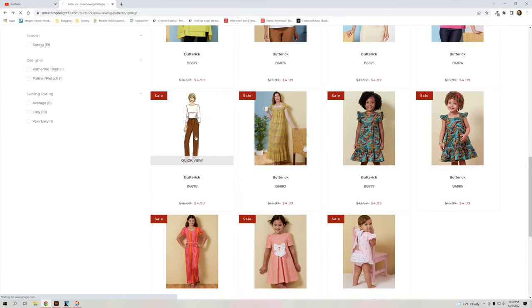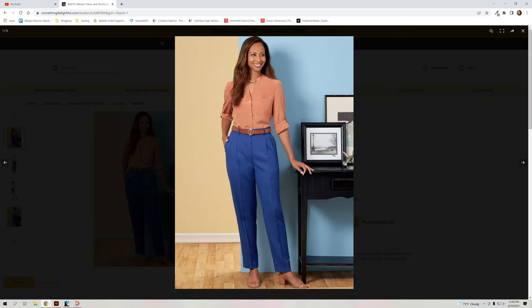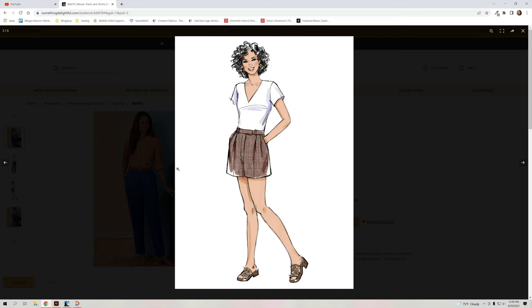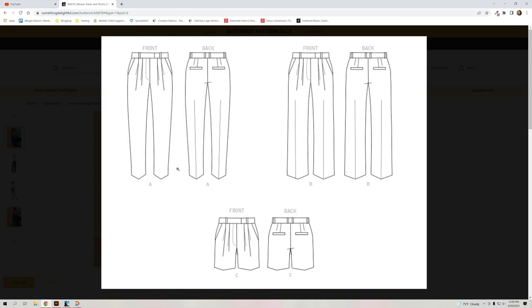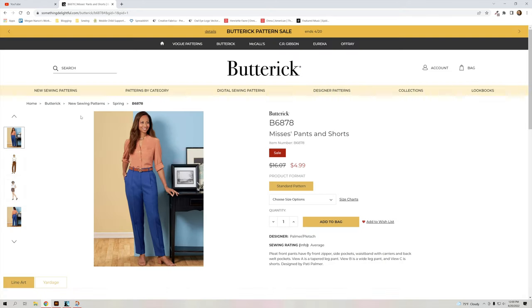The pattern I was talking about earlier — the pants and shorts — you don't get the top with this one. The shorts are really cute. It's got welt-style pockets in the back, just like the pair of pants my mom had back in the late 80s or early 90s. I will be picking up this pattern too. It comes in sizes 8 through 24.